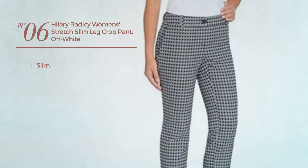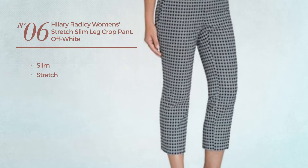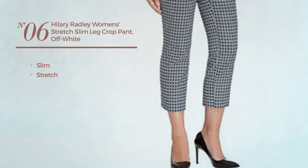Number 6. A slim garment, made of stretch material. Available only in off-white color. Number 7.